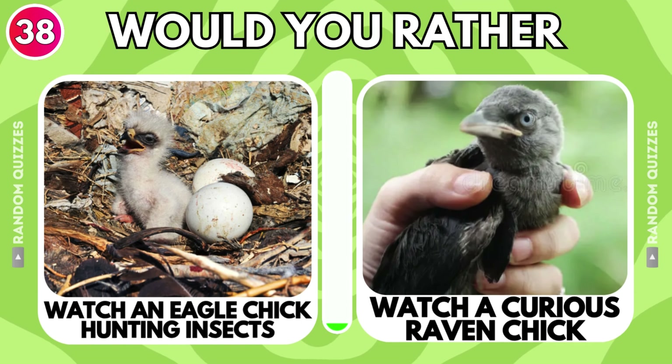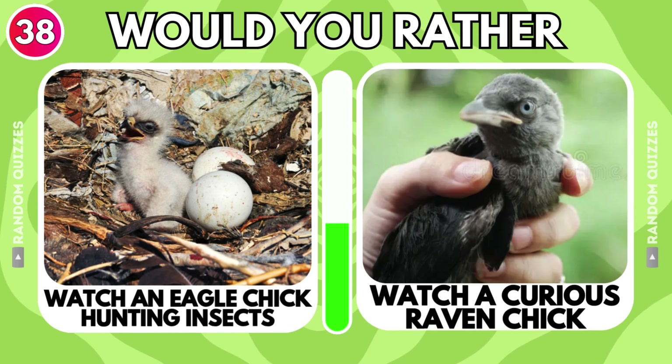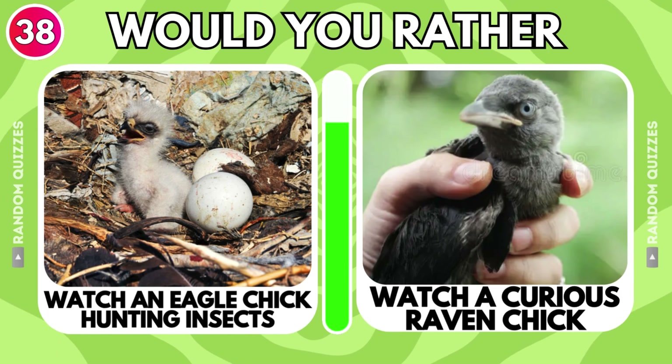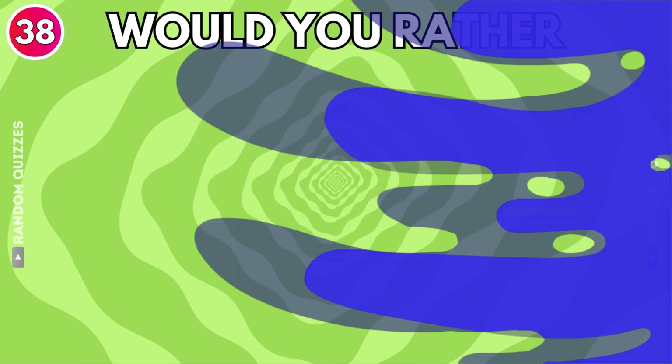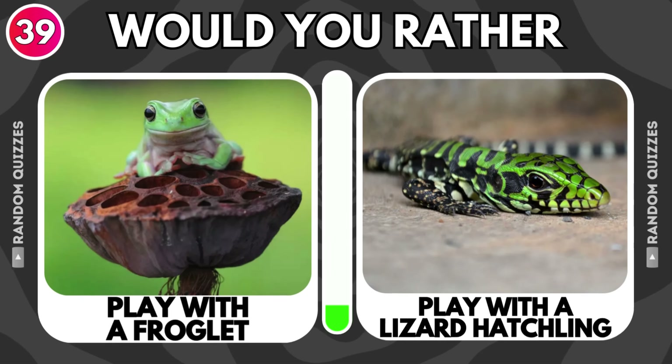Watch an eagle chick hunting insects or watch a curious raven chick? Play with a froglet or play with a lizard hatchling?